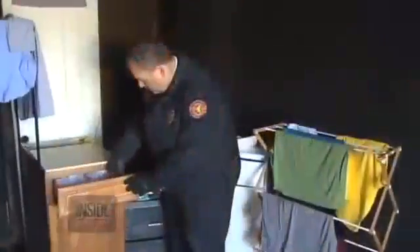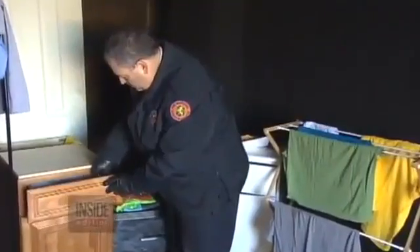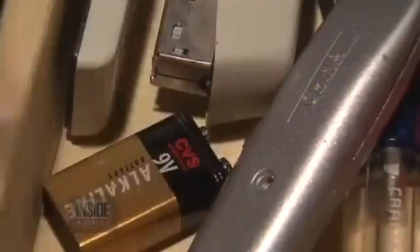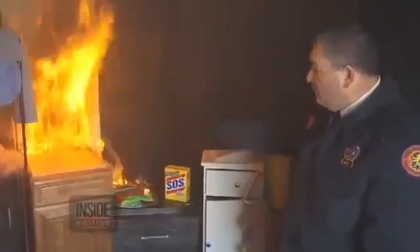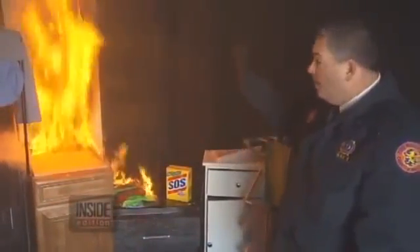So how dangerous can 9-volt batteries be? To demonstrate, we had Nassau County New York Fire Marshal Vinnie McManus simulate a fire that can break out inside anybody's junk drawer. When the battery is in a drawer and comes in contact with other metal objects, that's where that spark can occur and the fire can happen. First the drawer smokes, and then quickly goes up in flames. You can see how a simple fire in a kitchen drawer can quickly extend to involve that whole cabinet and the upper cabinets, causing amazing devastation very quickly.